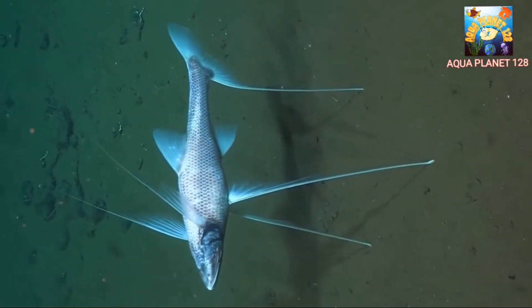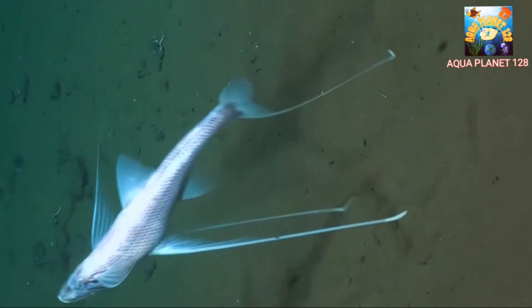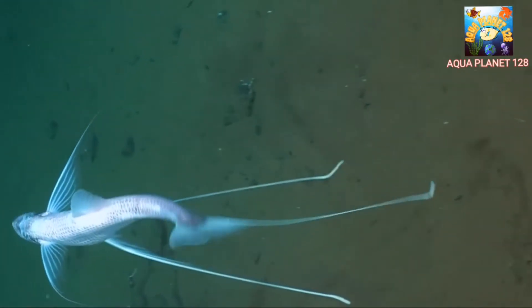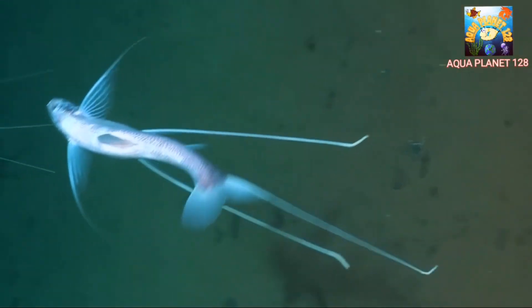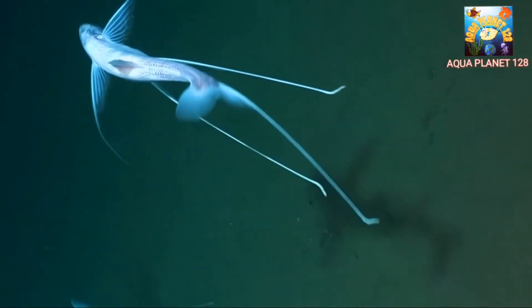The tripod fish has adapted to these conditions and has developed unique physiological traits to survive. Its eyes, for example, are large and highly sensitive to light, allowing it to detect even the faintest glimmer of bioluminescent prey in the dark.